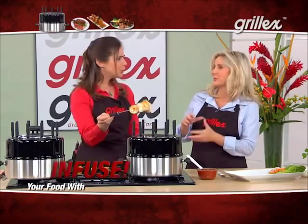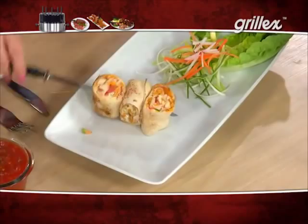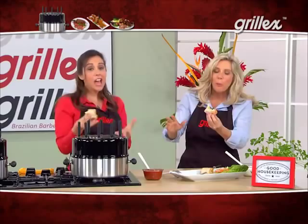Look at that color — nicely browned, ooey cheese. Can you believe it? I mean, soft pretzels and dishes like this in the Grill-X. Wow — you've got a little texture once again and that color. What more could you possibly want?